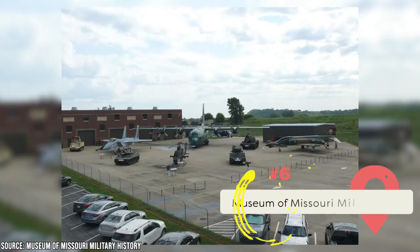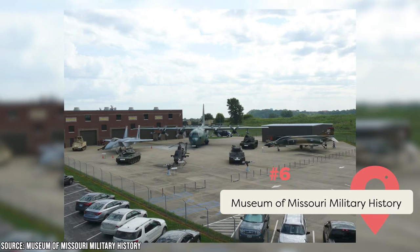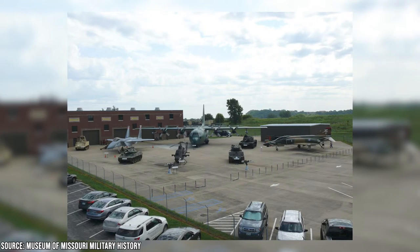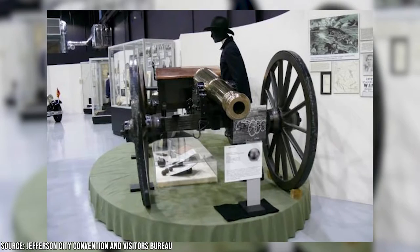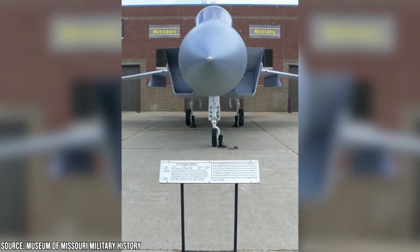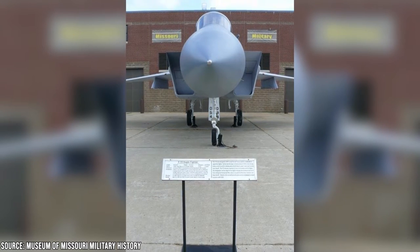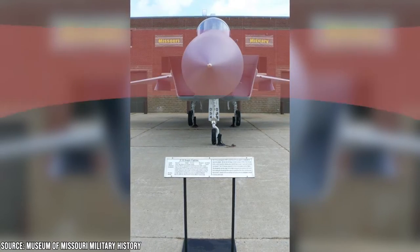Museum of Missouri Military History: This museum sits on the National Guard's training center. It shows how residents of Missouri have participated in conflicts from the Revolutionary War to the present day. Its artifacts include weapons such as a Revolutionary War musket, Civil War howitzer, and World War II machine gun. It also features military vehicles such as a McDonnell Douglas F-15 Eagle. Admission is free from 8 a.m. to 5 p.m. on Tuesdays to Fridays and 10 to 5 p.m. on Saturdays.